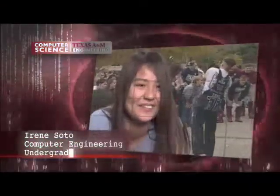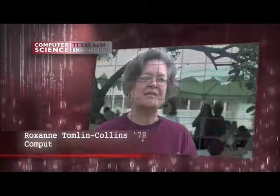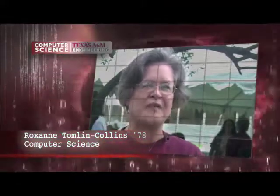Why choose computer science or computer engineering at Texas A&M University? Texas A&M is probably one of the biggest and most exciting universities I've ever attended — it's kind of like a small town that's 40,000 people. Texas A&M's computer science department is a strong department, with lots of opportunities and very diversified in what they teach.